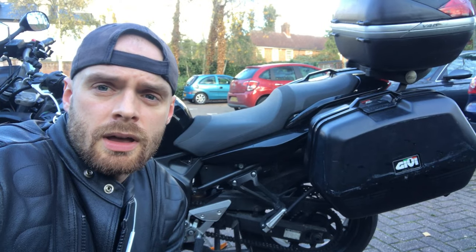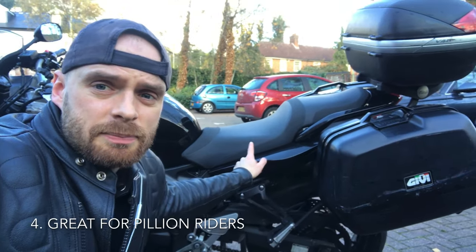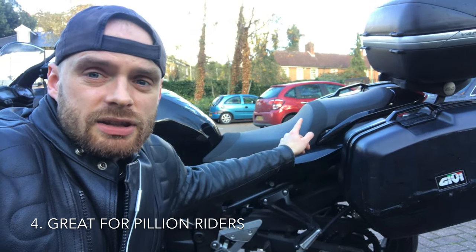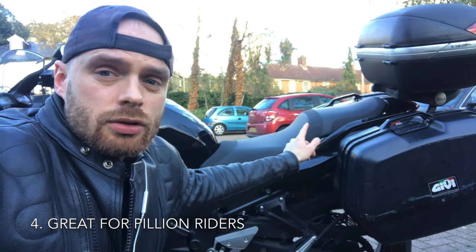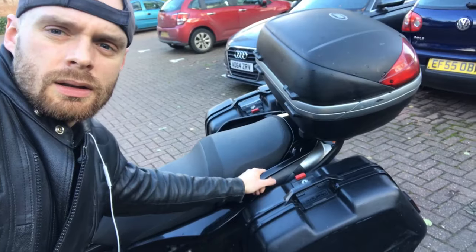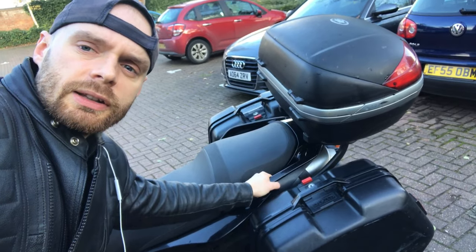Reason number four, these bikes are actually brilliant for pillions. That seat is obviously huge for the rider, but it's a good size considering it's only a 600cc bike — there's a lot of space there and a lot of leg room. You can also see here there are big handholds which really make a huge difference for the pillion.